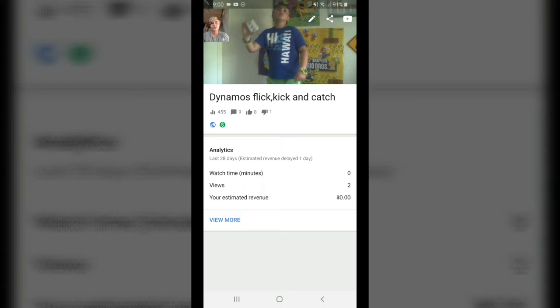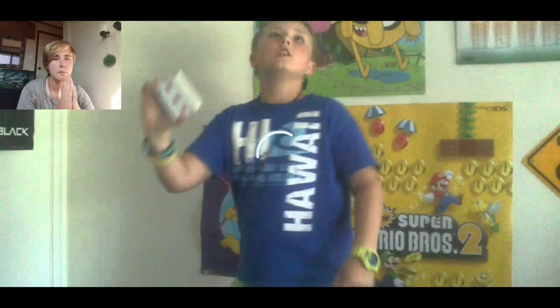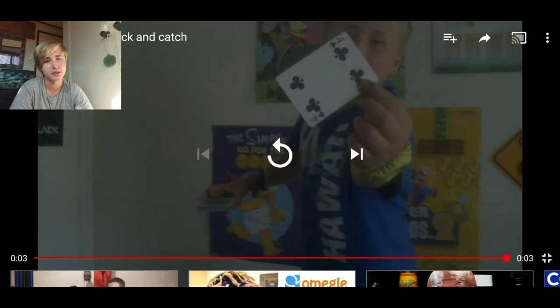Okay guys, so this one is my first ever video I believe. It's called Dynamo's Flick Kick and Catch, so let's get into that. That's basically it — 4 seconds. I guess that's pretty good for a first. It's hard to judge off of a 3-second clip. So that's my first video. I think I made a trailer or something before it but I can't remember. But yeah, that's my first video. Let's go find another one.